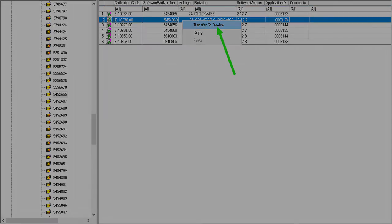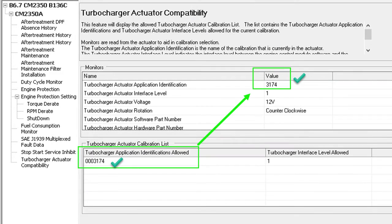We calibrated, reconnected to the machine, and noticed the fault was inactive. We went back to Advanced ECM Information, highlighted Turbocharger Actuator Compatibility, and this screen opened. Under Monitors, Turbocharger Actuator Application Identification now showed 3174, and on the bottom we needed 3174.00 — it matched. You'll notice the top says turbocharger actuator voltage is 12 volts — don't really care. I think that field just wasn't updated.